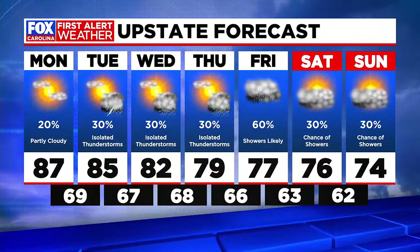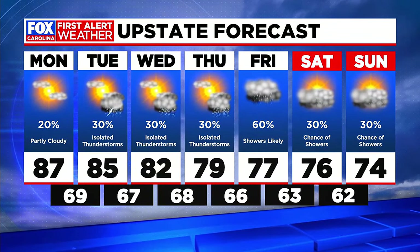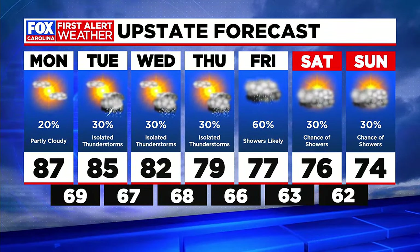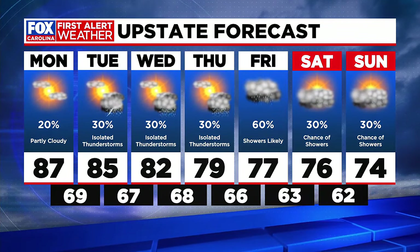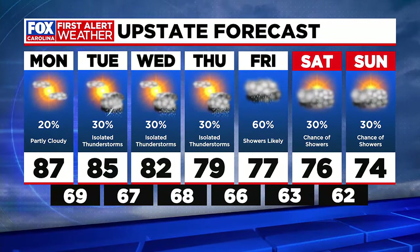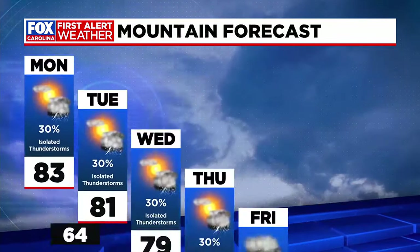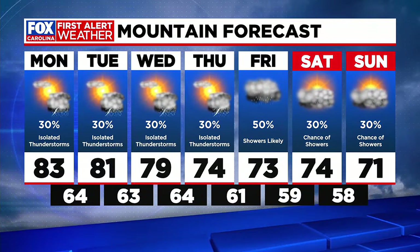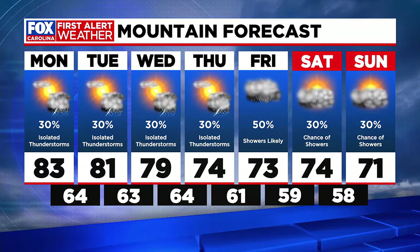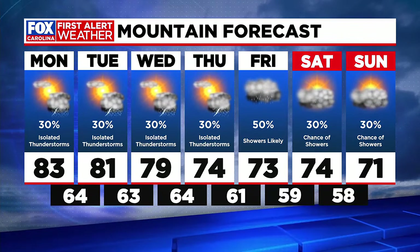Your seven-day forecast looks like this. We're going to see temperatures today get up to the upper 80s once again, starting to drop into Tuesday and Wednesday. By Thursday we're back into the 70s. We go from isolated afternoon thunderstorms to a 60% chance Thursday night into Friday, and those storm chances will stay with us through the weekend. In the mountains of western North Carolina, you'll see temperatures getting back into the 70s by Wednesday and falling from there — it's going to feel more like fall by the middle of the week.